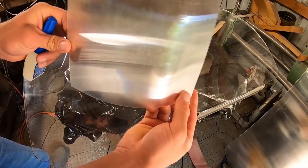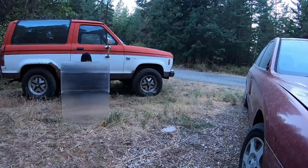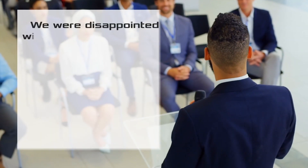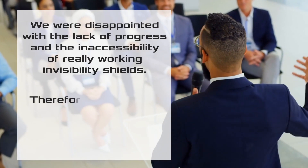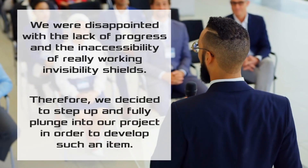The startup founders had been waiting for someone to finish off the process and start selling invisibility shields. As they explained: 'We were disappointed with the lack of progress and the inaccessibility of really working invisibility shields. Therefore, we decided to step up and fully plunge into our project in order to develop such an item.'